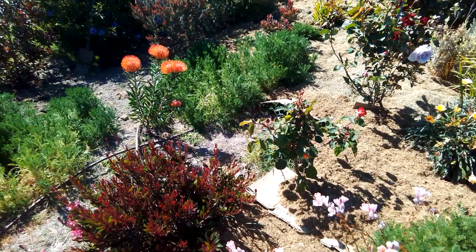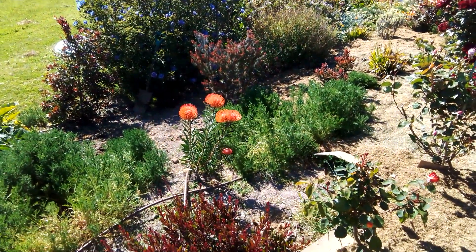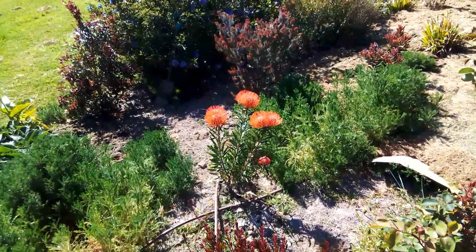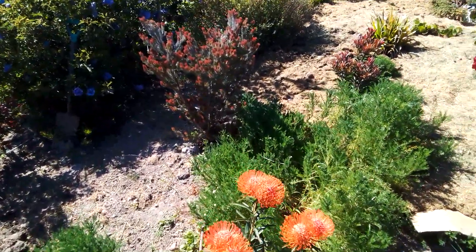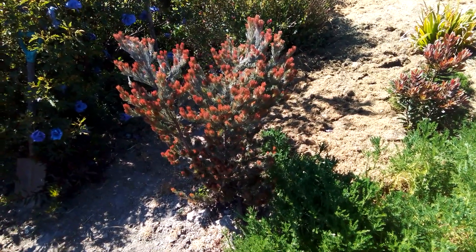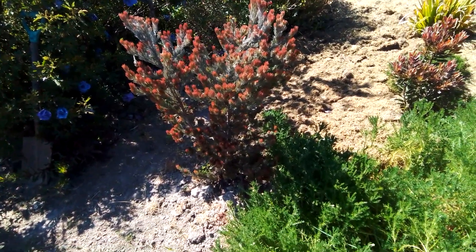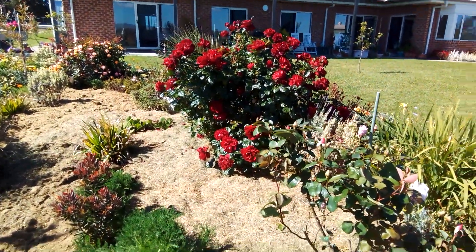There's another type of native over here - quite a pretty thing. Don't ask me their names, I've got no idea. I've got the labels stashed away somewhere but anyway it's very nice - it's probably four times the size it was when I planted it. This is the other side of that rose and it's gorgeous.